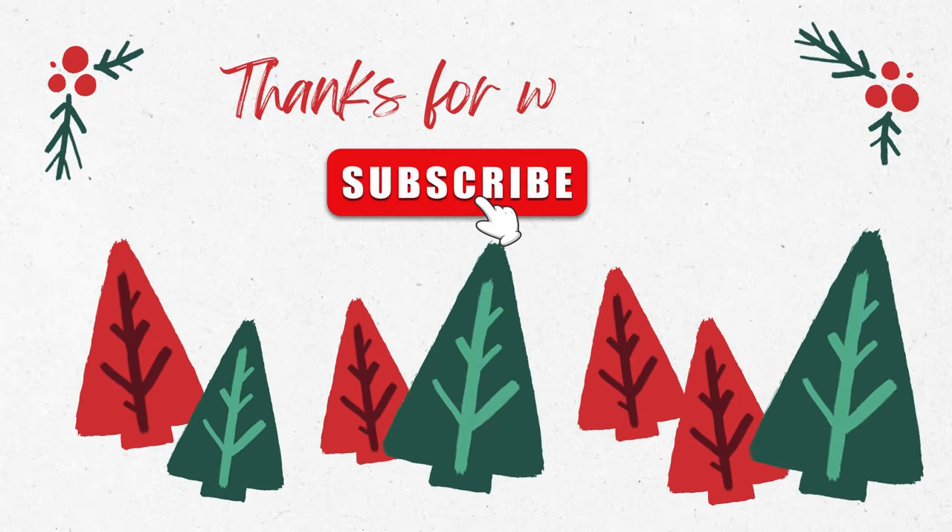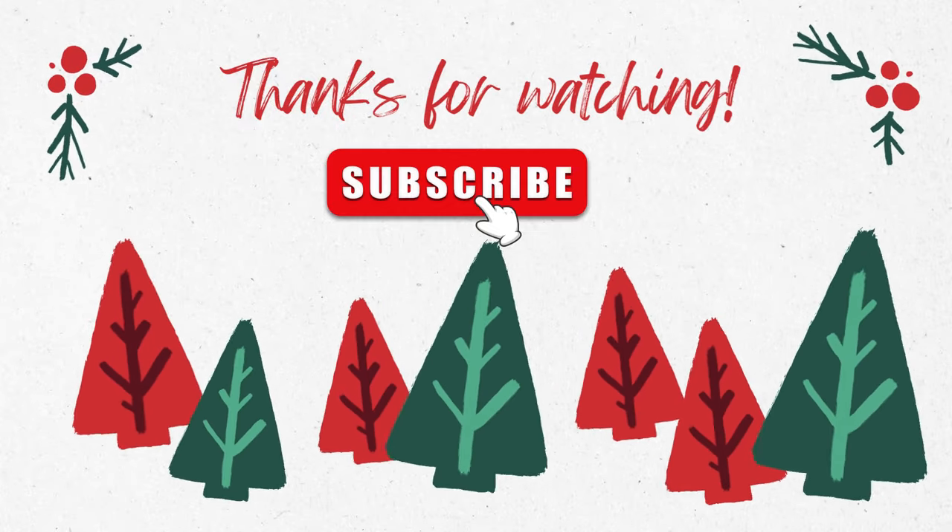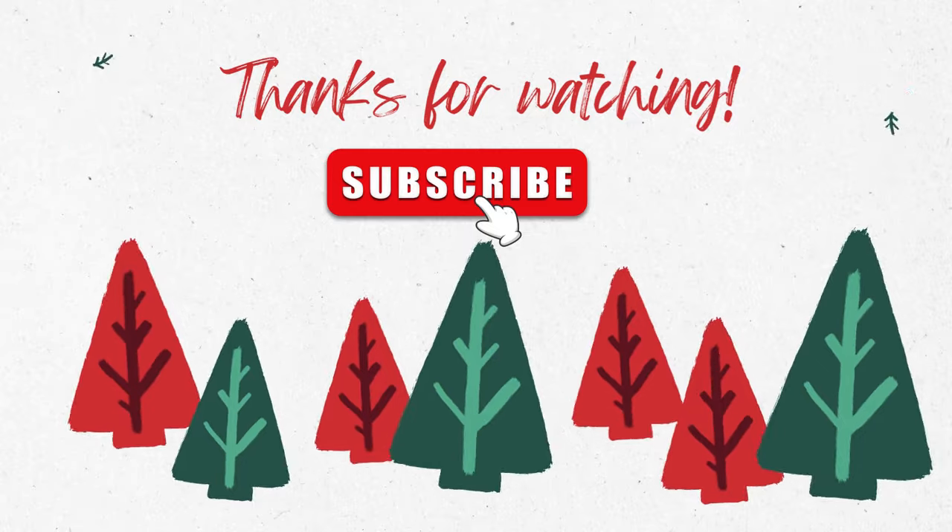Those are all the products I've been loving in 2023. Let me know what products you've been loving this year — I always love to hear what you guys recommend. I hope you all have a very Merry Christmas and a Happy New Year. I'll catch you guys in my next video. Bye!